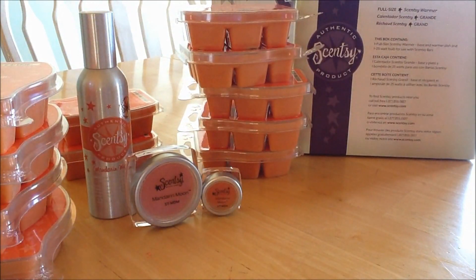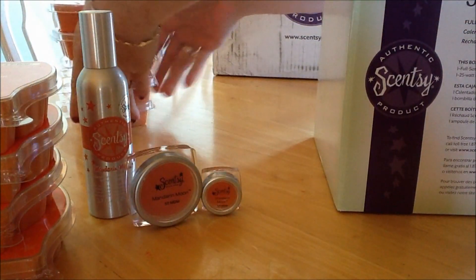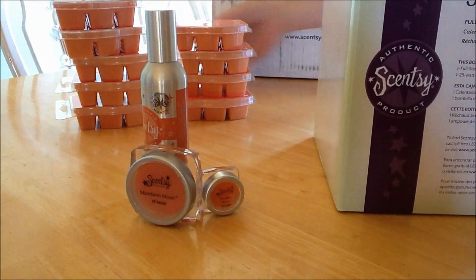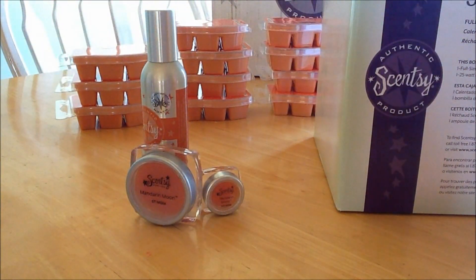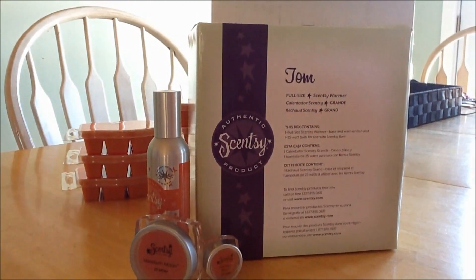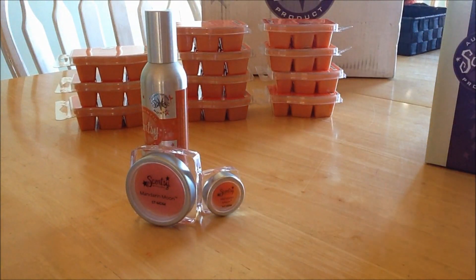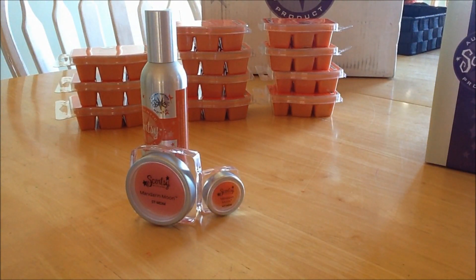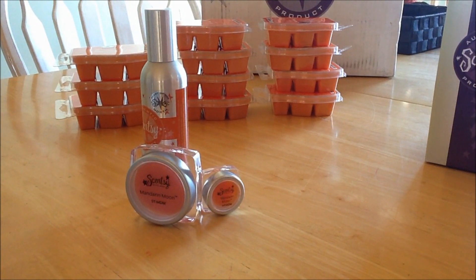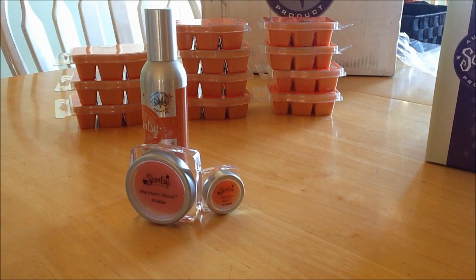And then we have the warmer of the month. I'm going to move these back a little bit so that I have more room to show you what is happening here. This particular warmer is called Tom. Let me find the flyers — we also get the flyers, so I'll open them up so I can read the description on that scent. It reminds me — it's definitely a fall scent. It kind of reminds me of orange and clove. I know we have a cinnamon and clove scent, but that spiciness smells to me like cloves.